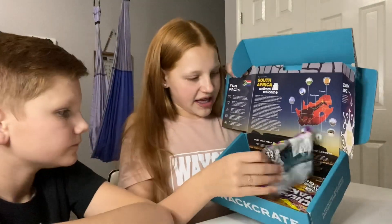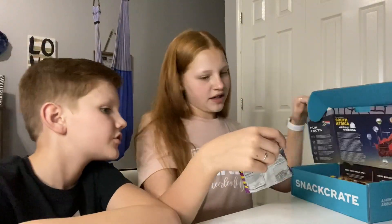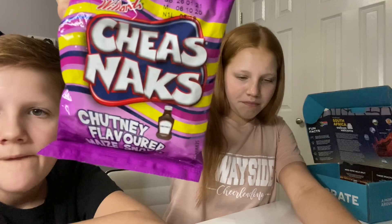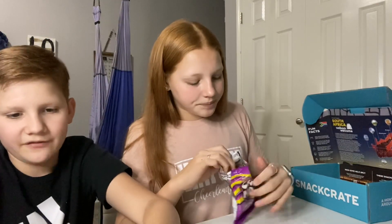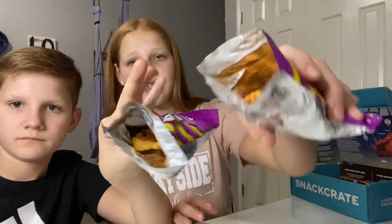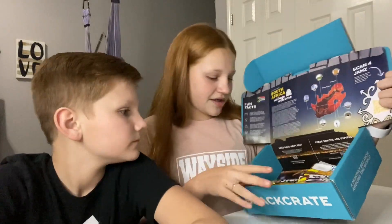Next we are going to get out these Sheenacs. They're chutney flavored — maize flavor. It looks like Cheetos on the inside, just less cheesy. I don't know what chutney is, but it does not taste that good. I rate these a 4 out of 10. I'll give it a 2.